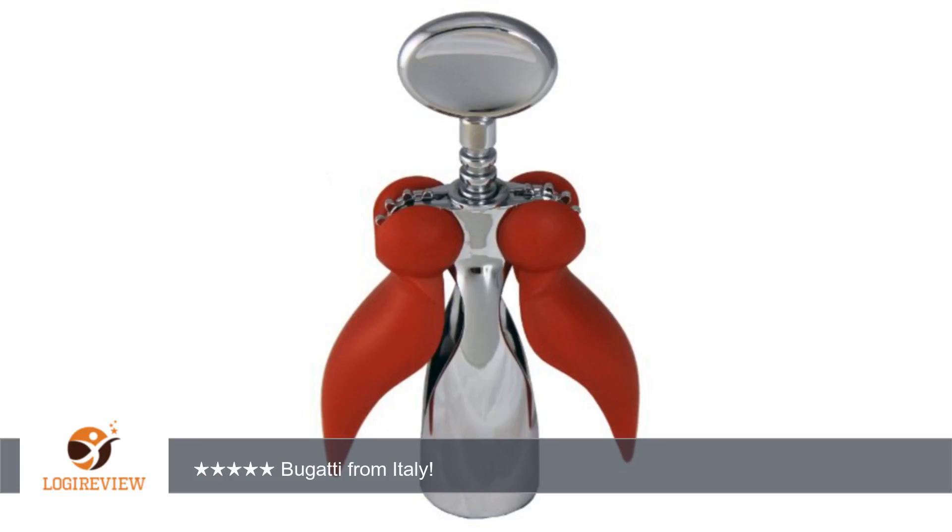I gave this as a gift and the recipient loved it. It's large and substantial and beautiful. I chose the white one because it looks more like an angel with the white wings.